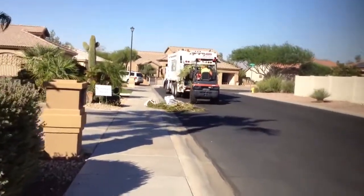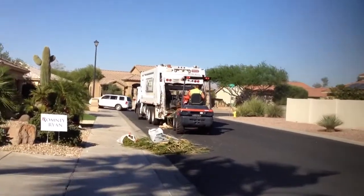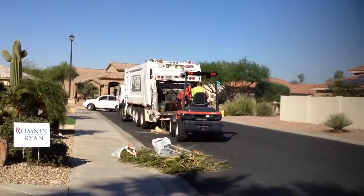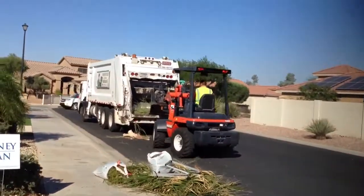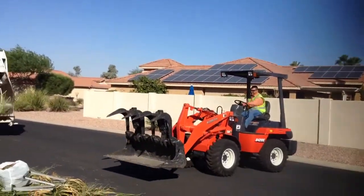Well, Jack, as I walked outside, guess who drove up? That's right. They came with their little loader. And so, now he's going to come and he's going to pick it up.